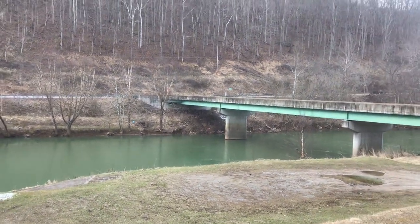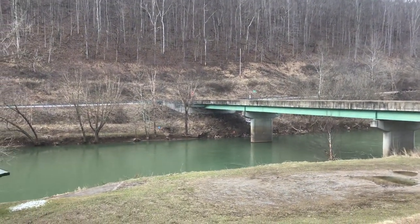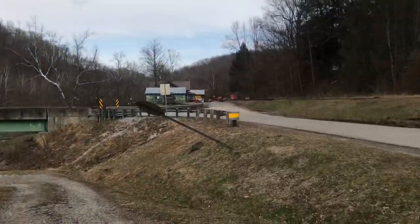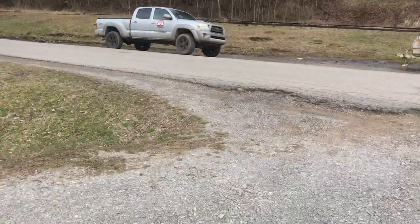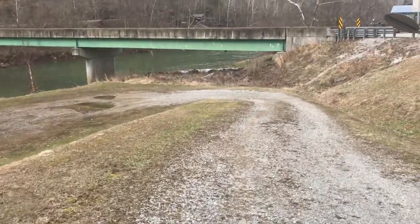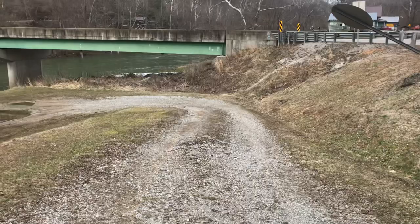We're now at the dirt ramp. Across the river there is Route 4, so you'll cross this bridge, take an immediate right, and then right on to this little road down. You can easily see this whole thing from the other side of the river.